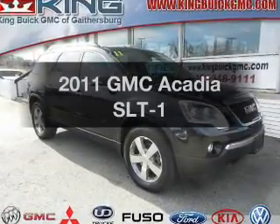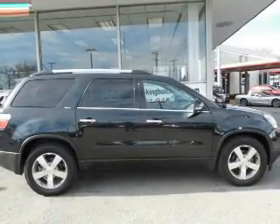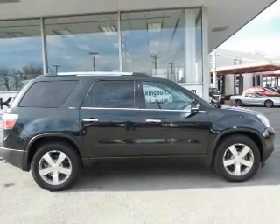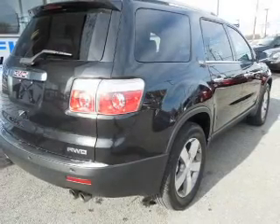Introducing the 2011 GMC Acadia. Everything you need under one roof with this great vehicle. The powertrain includes all-wheel drive with a reliable six-cylinder engine connected to a smooth-shifting six-speed automatic transmission.